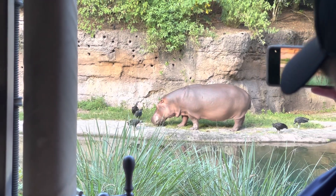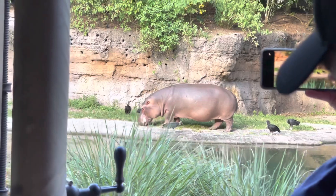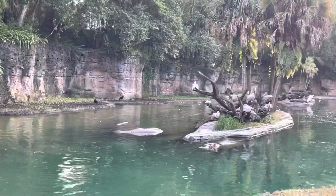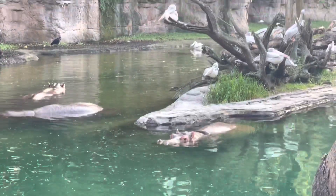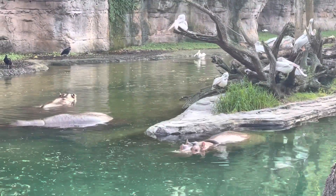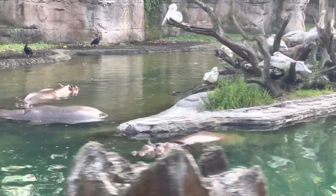They eat about 80 pounds of food. Where there's one, hopefully we'll find a few more. They can hold their breath up to eight minutes or so — there's two. They're not very buoyant and don't float too much. That's why you'll often see them walking and trotting along the bottom of the river, or swimming through the water.